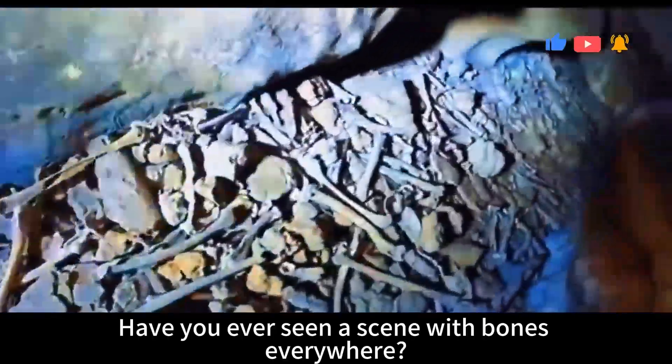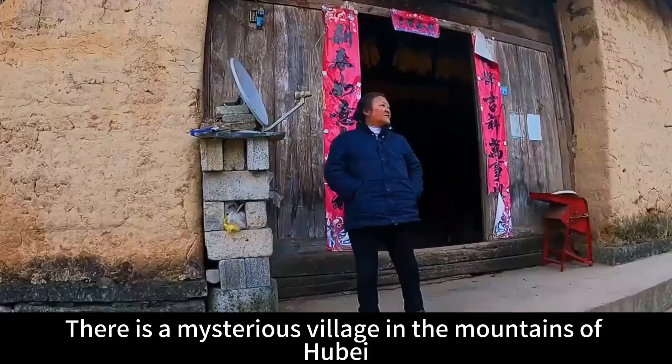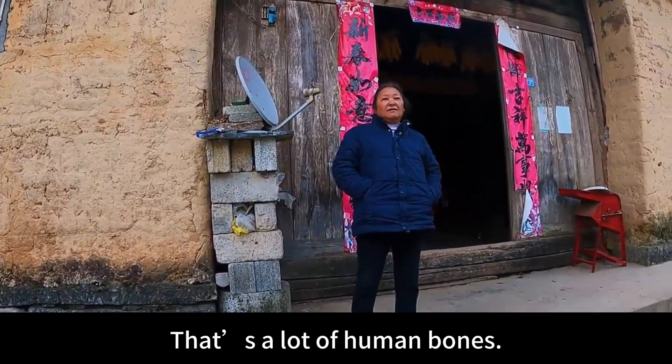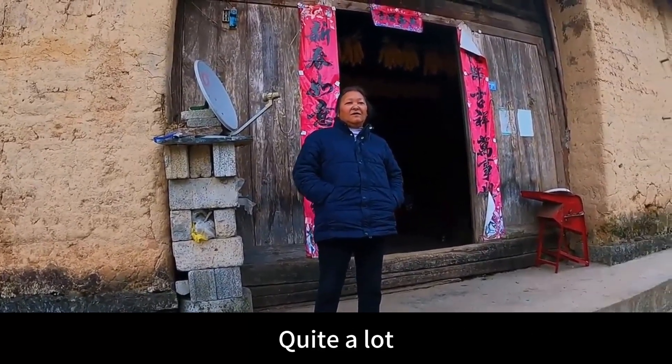Have you ever seen a scene with bones everywhere? There is a mysterious village in the mountains of Hubie. The local old man bluntly said that this is a bandit cave. That's a lot of human bones. It's been so many years — as soon as it rots, the insects will be out.